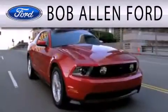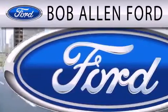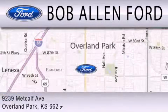All Fords are created equal — it's the dealer that makes the difference. Bob Allen Ford is located at 9239 Metcalf Avenue in Overland Park.